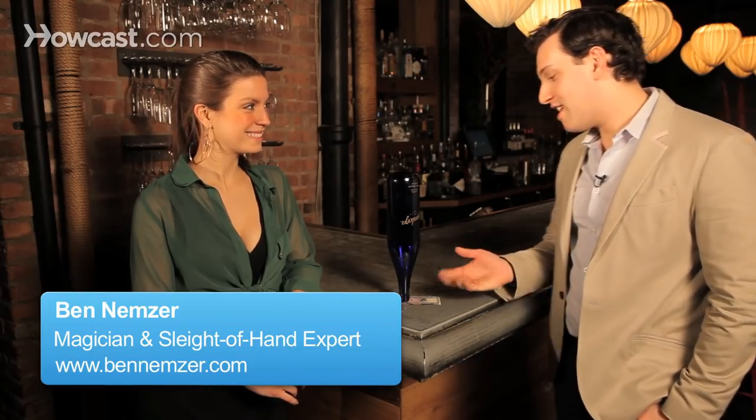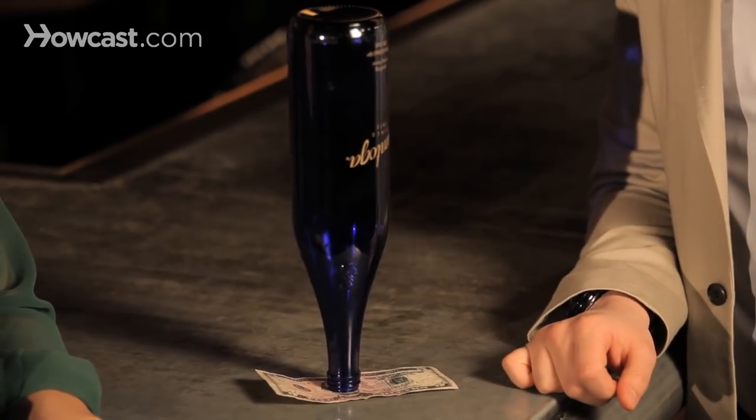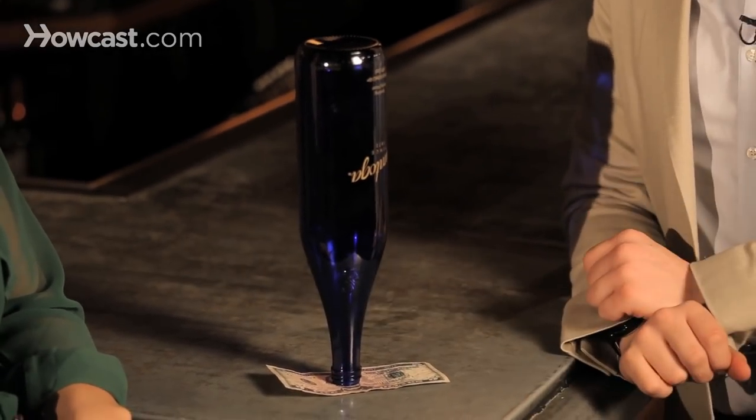I have another bar bet for you. I have $5 here for you — you get to keep it. There's just two things: you have to get the $5 out from underneath the bottle, you're not allowed to knock over the bottle, and you're not allowed to touch the bottle.